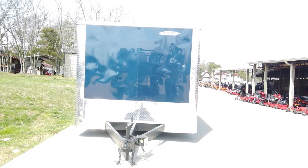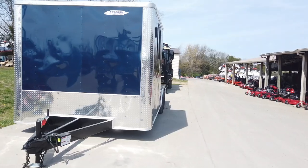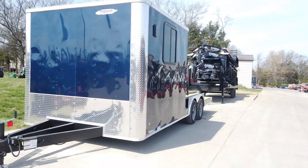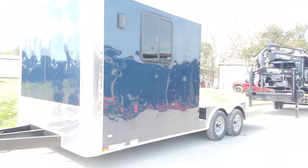Hi, we're here at SLA Equipment in Antioch, Tennessee. Our number is 615-641-7720. We are located in Antioch, just right outside of Nashville. Today we will be looking at the eight and a half by 20 enclosed hybrid utility trailer.